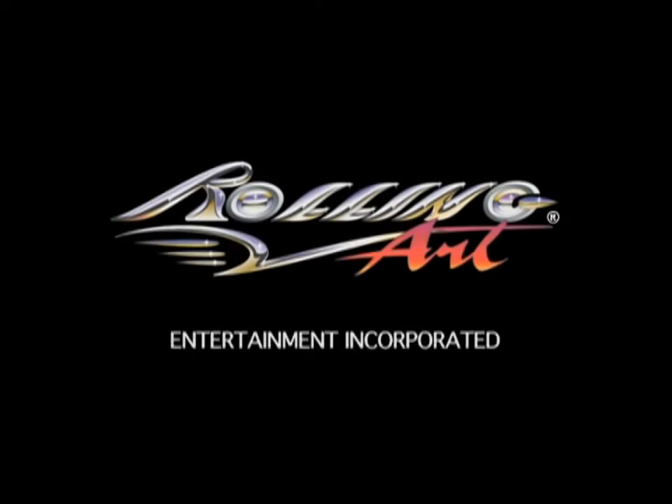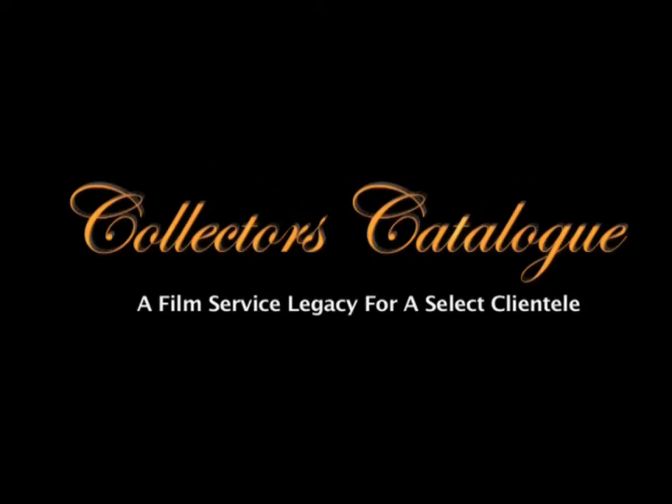Rolling Art Entertainment presents Collector's Catalog: a film service legacy for a select clientele.